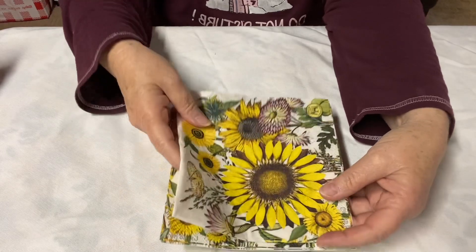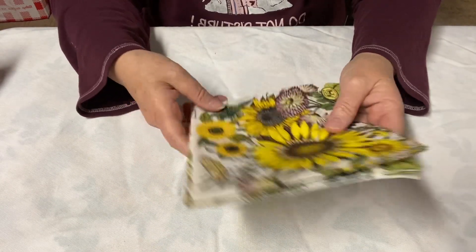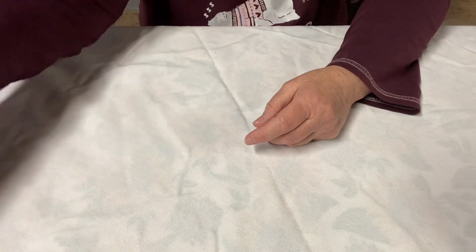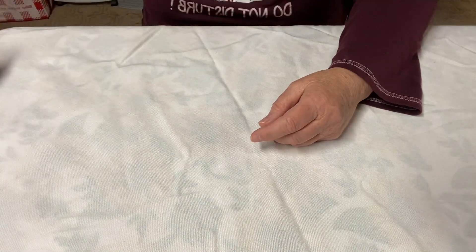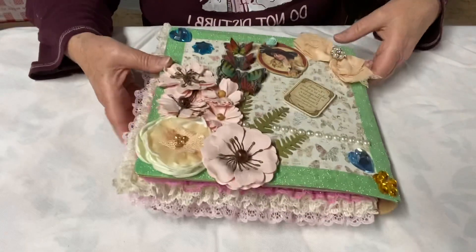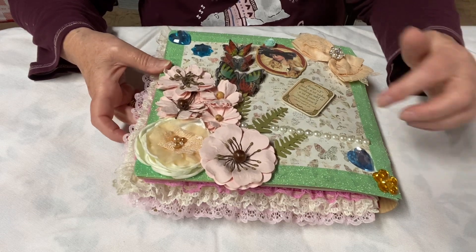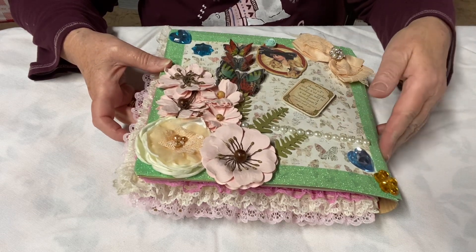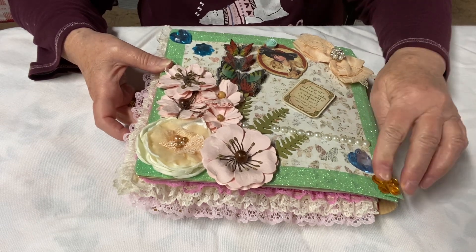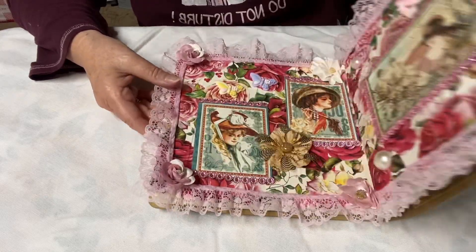I didn't use these napkins today — I was going to, but honestly the project I did took longer than I expected, so I just did the one. I decided to work out of my artisan journal. I have like three artisan journals started. This is one where I actually did the cover first. The other one I've been working on, I haven't done the cover at all. But let's go to the pages that I did.